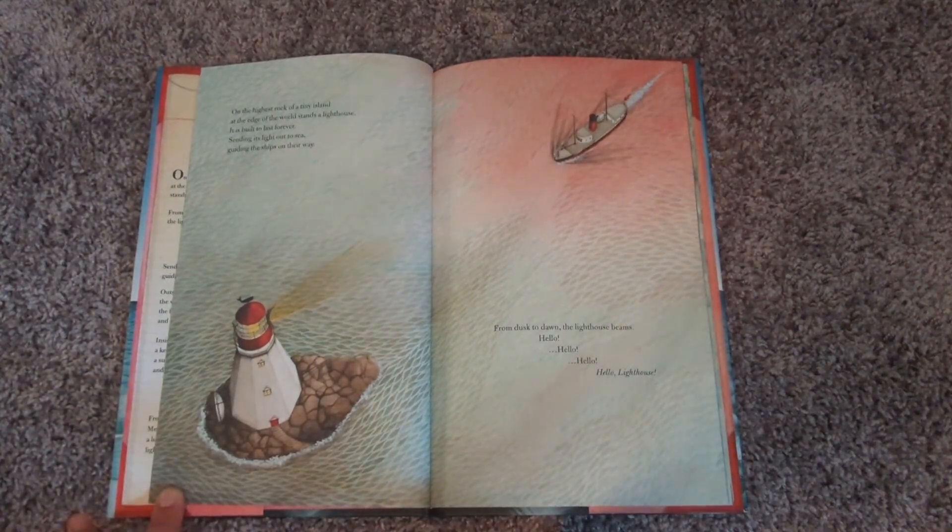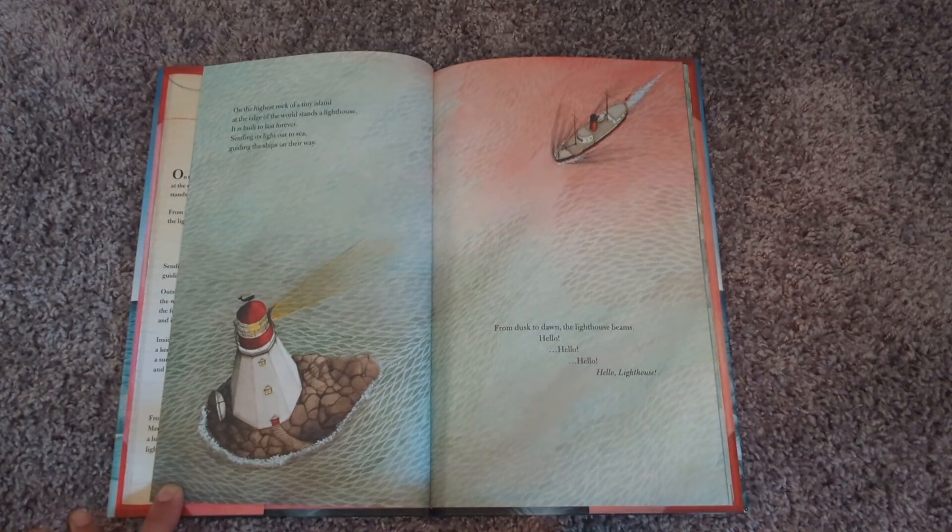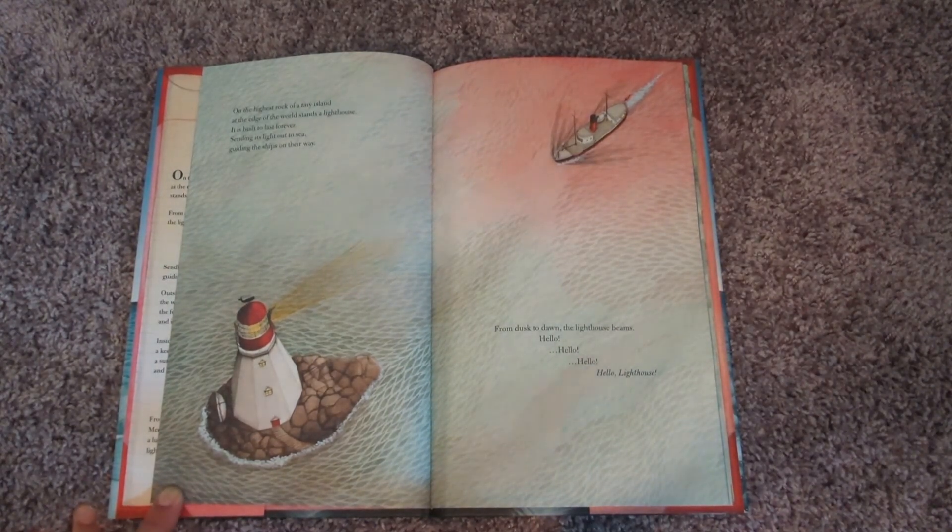On the highest rock of a tiny island, at the edge of the world, stands a lighthouse. It is built to last forever, sending its light out to sea, guiding the ships on their way. From dusk to dawn, the lighthouse beams. Hello! Hello! Hello! Hello, lighthouse!